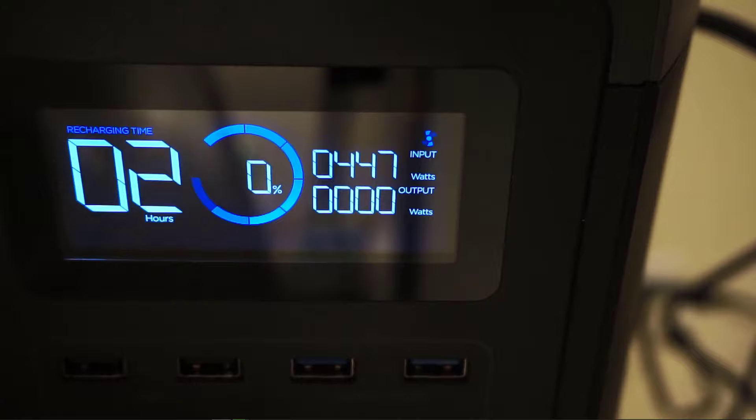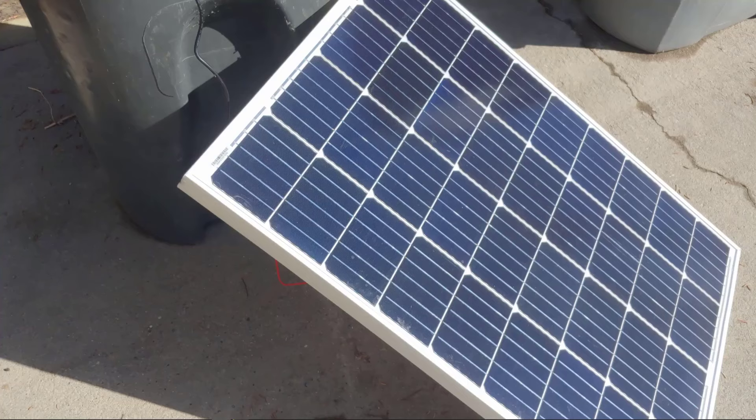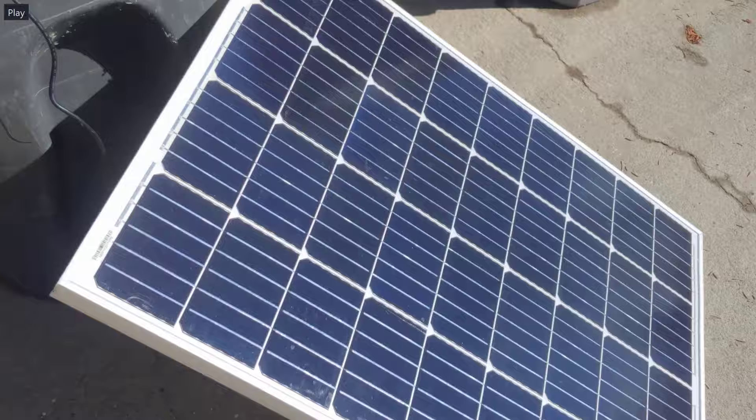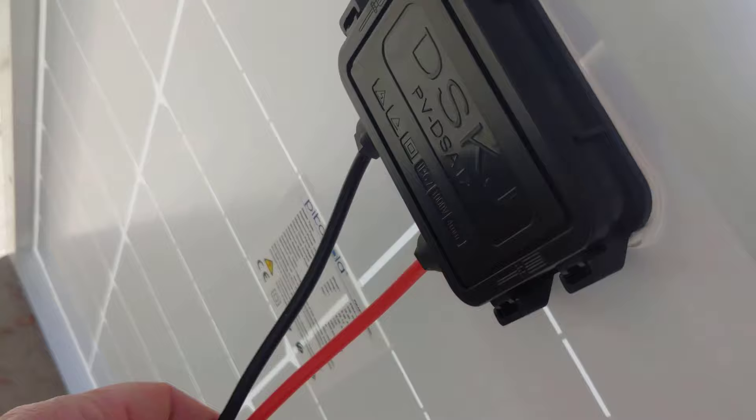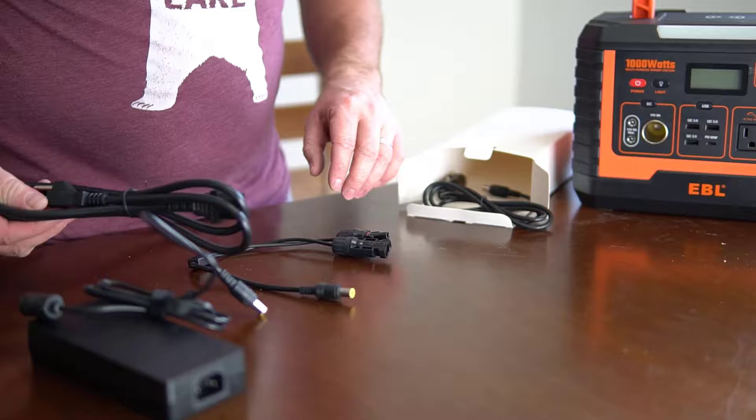Some of the larger portable power stations have a higher max input. I have one with a max input of 400 watts and you can charge it in just a couple of hours — it's amazing. So you need to know the max input if you have needs for charging something really fast. Another thing you need to know about the input is if it has overload protection. I had one of the less expensive portable power stations and I plugged in two solar panels and completely fried it because it did not have overload protection. If you're planning on using solar, I highly recommend making sure your portable power station has overload protection.